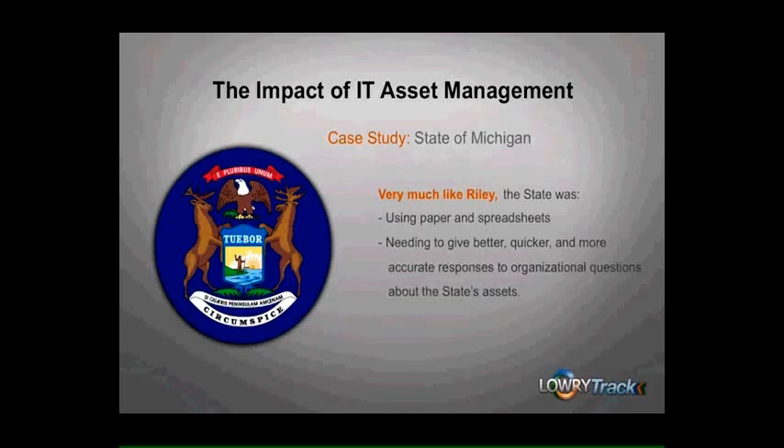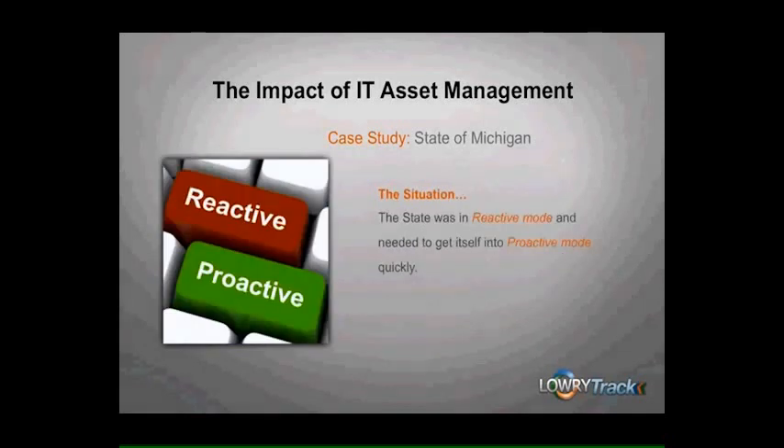The state did have a homegrown configuration management database that was used to store configuration details for all their IT assets, but they lacked a way to quickly and easily keep track of the physical location of assets throughout their life cycles. In addition, the state wanted to enhance process control by using a new tracking system to trigger process exception alerts based on their specific business rules. What it boils down to is this: the state was in reactive mode and needed to get itself into proactive mode quickly.